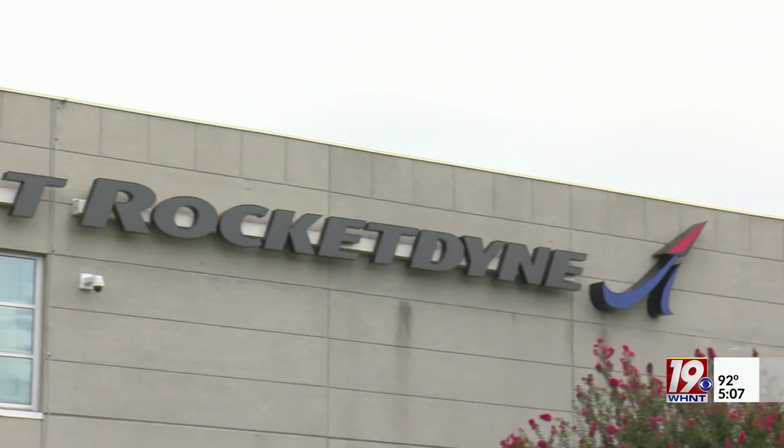In Huntsville, Samson Tamajani, News 19. And just a reminder: News 19 this morning will bring you live coverage of the first launch window of Artemis 1. Our live coverage starts Monday morning at five o'clock.